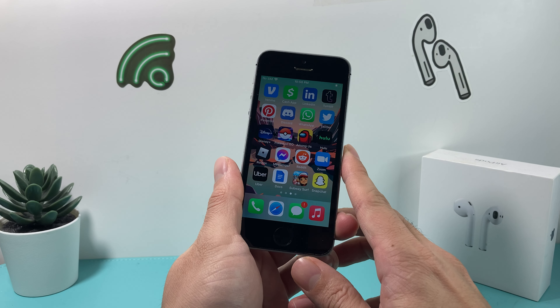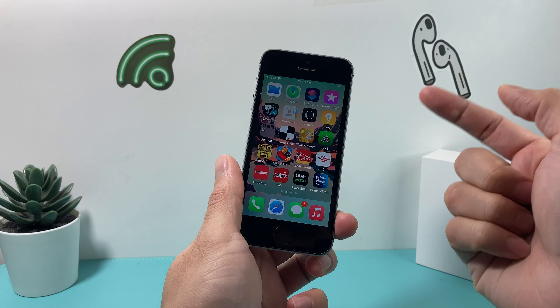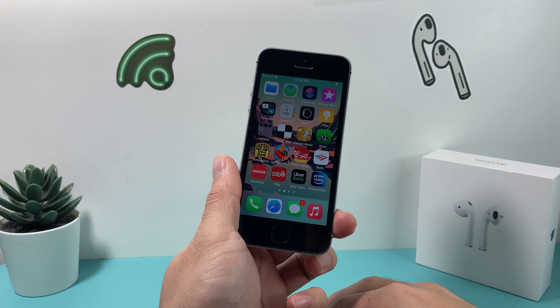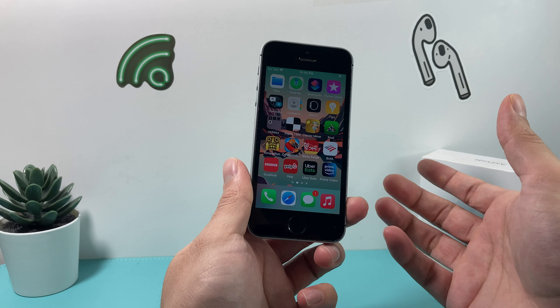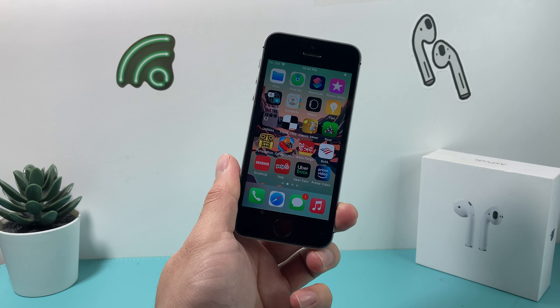That's our thought on the iPhone SE first generation going into 2023. We want to hear from you — what's your thought on the iPhone SE? Leave a comment in the comment section if you used it, upgraded from it, or had any experience with it. If you can hit that like and subscribe button, I really appreciate you guys. See you next time.